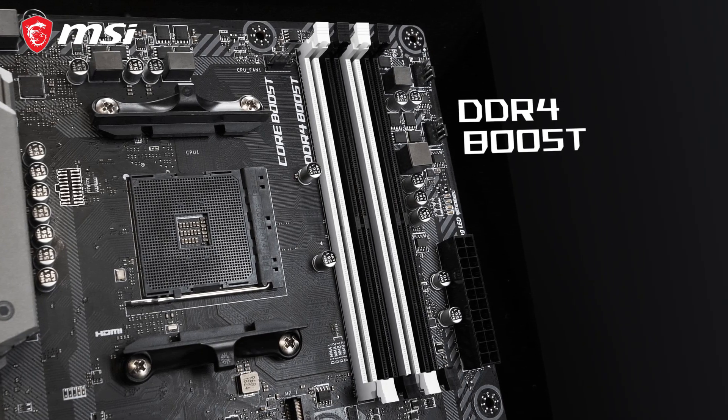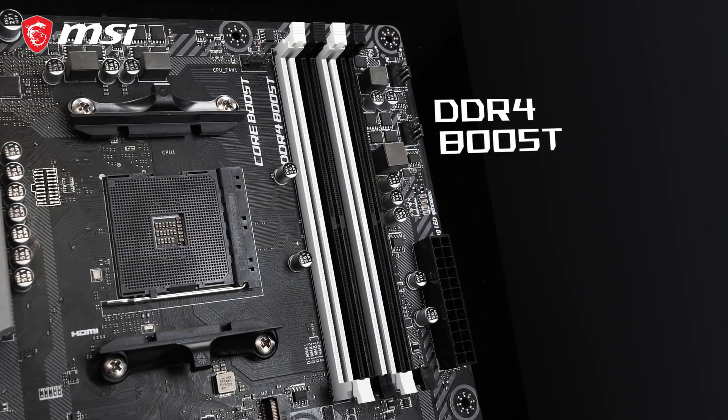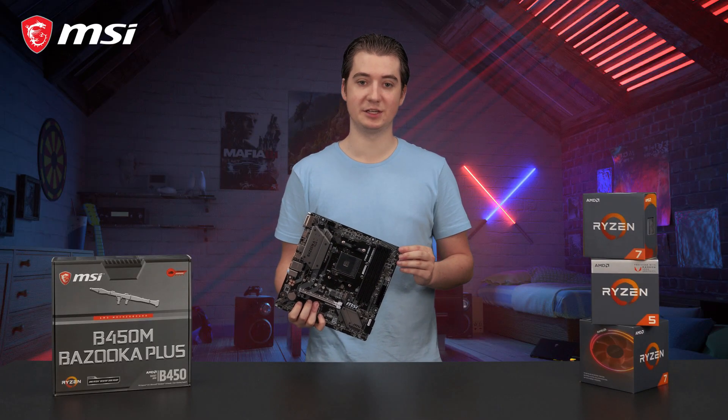The four memory slots offer DDR4 Boost technology, to achieve memory speeds up to 3,333 MHz, to give you the best performance. In addition, this motherboard offers support for unbuffered ECC memory modules.